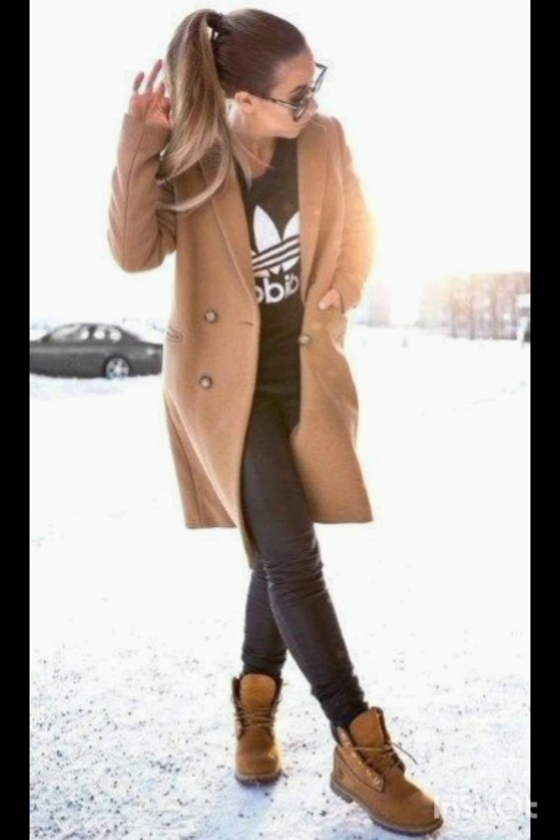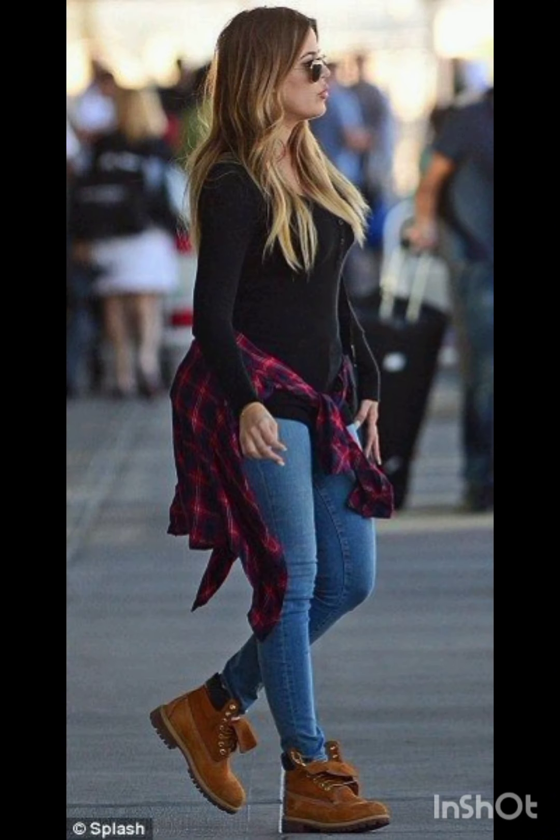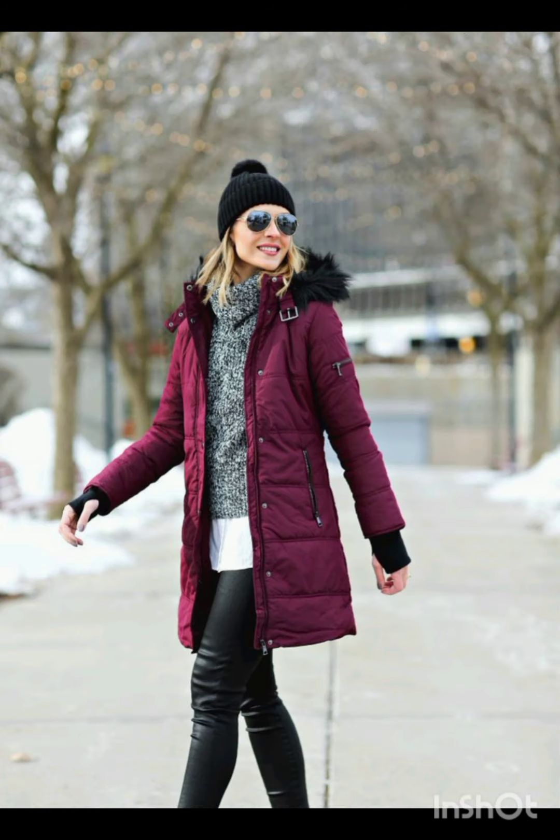Choose a lightweight flowy sundress in vibrant colors or patterns. Complement it with comfortable sandals or espadrilles and a wide-brimmed hat. Keep it casual with high-waisted denim shorts and a crop top — sneakers or stylish sandals work well. Don't forget your sunglasses.